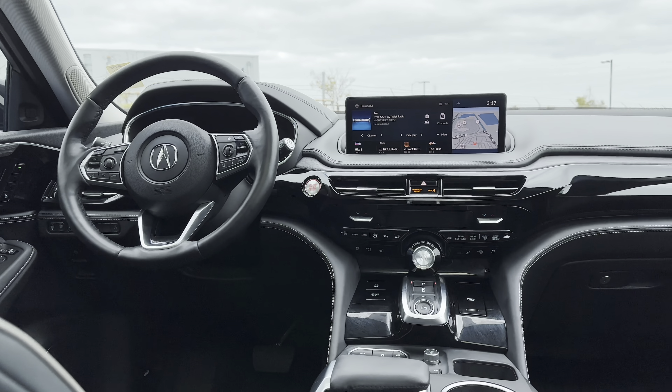You have this big moonroof which is amazing. Acura's suite of driver assist technologies are all in this vehicle as well.